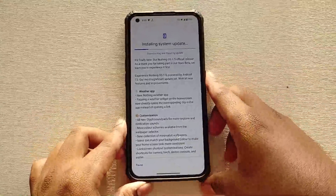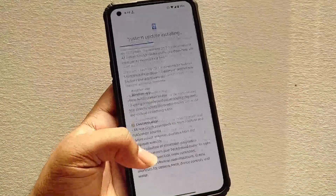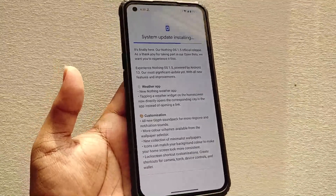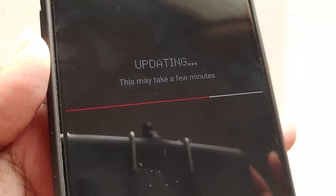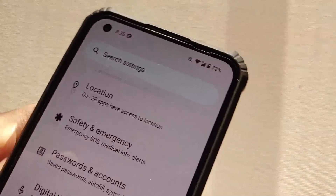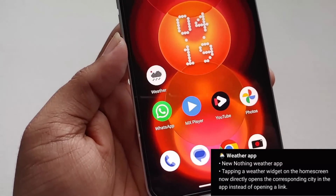I will be showing you what you'll be getting with the Android 13 stable update very quickly and then give you the review. I'm speeding up the installation process. The stable update has now been installed successfully. Let's see what features we'll be getting in this stable ROM compared to Android 12, and then let's see the review.